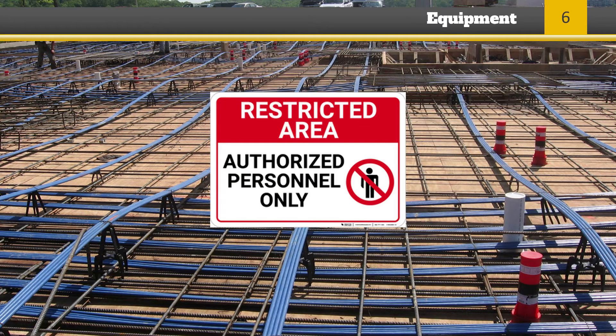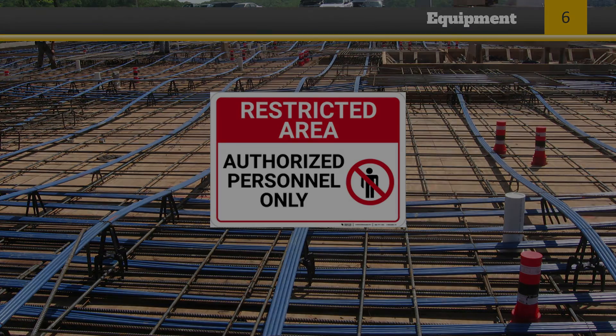Prior to post-tensioning operations, signs and barriers must be erected to limit employee access to the area. Any employee not essential to post-tensioning operations is not permitted behind jacks or end anchorages during post-tensioning operations.